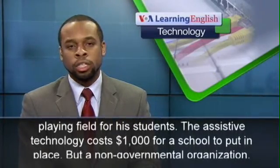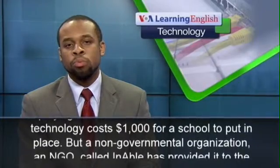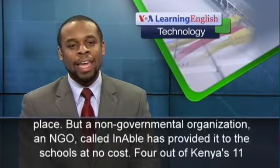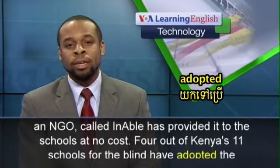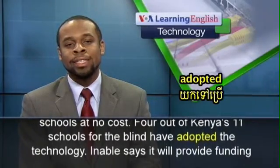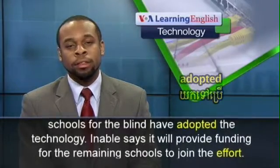The assistive technology costs $1,000 for a school to put in place. But a non-governmental organization, an NGO called Enable, has provided it to the schools at no cost. Four out of Kenya's 11 schools for the blind have adopted the technology.